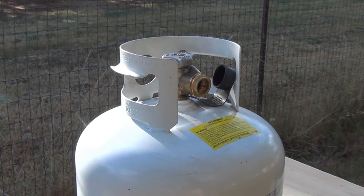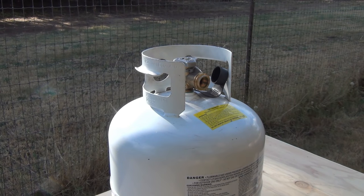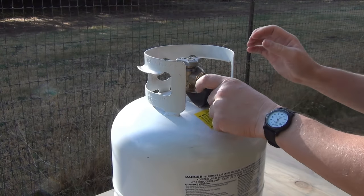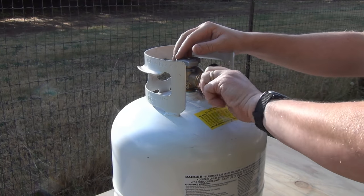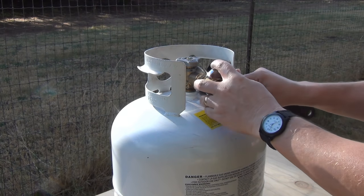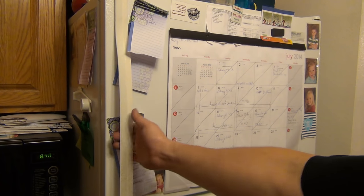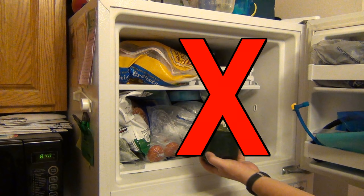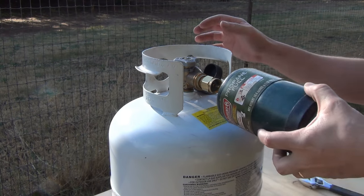That's enough talk about economics. Let's do this. First, find a well-ventilated area and put out your cigarette. Next, make sure your tank valve is fully closed. Take your refill coupler and screw it to the large tank. The internal threads of the barbecue tank valve are reverse threaded, which means you screw the coupler in counterclockwise. Use a wrench to tighten it to the barbecue tank. Once your coupler is on tight, go ahead and screw the Coleman bottle into the coupler.